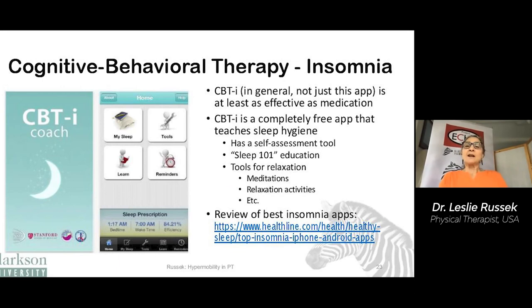Cognitive behavioral therapy for insomnia, or CBTI, is shown to be at least as effective as medication to help improve sleep. The CBTI app is just one of many apps available, but it's free. It has a sleep self-assessment tool, sleep 101 education with information about healthy sleep, and some tools for relaxation. There's also a review of other insomnia apps listed as a resource.